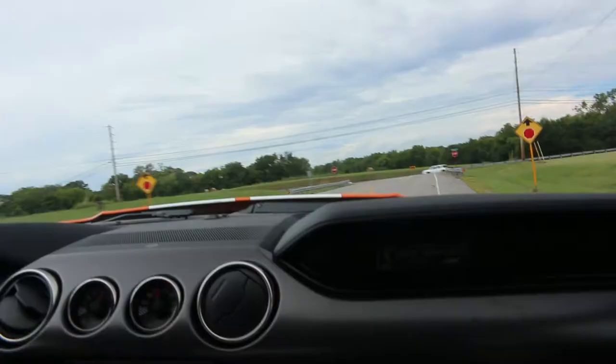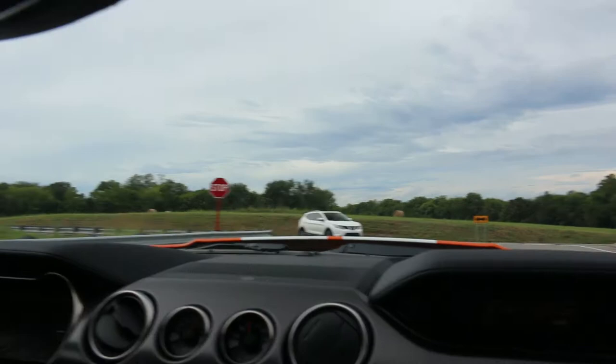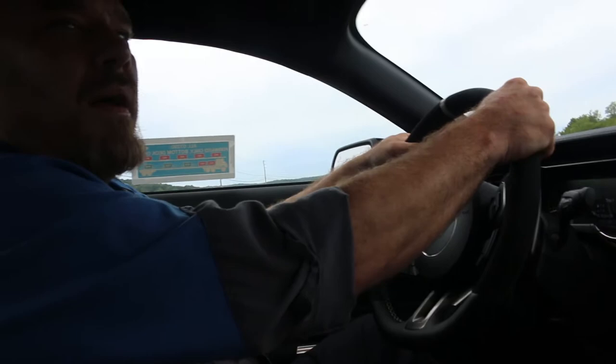That was it. That was it. We're gonna go — to our left if you want. Look at that Mustang — blue. You don't want none of this, pal. You don't want none of this, pal. Alright, there's a car behind me.